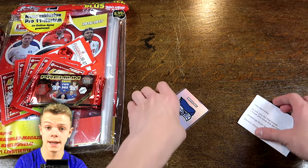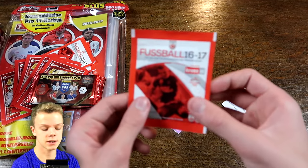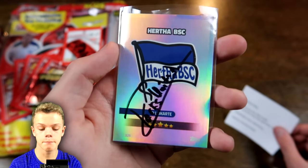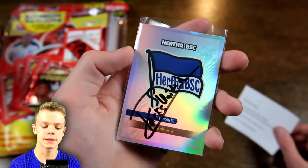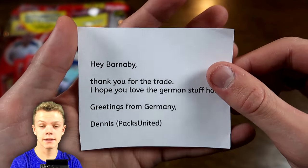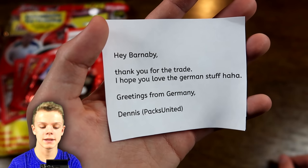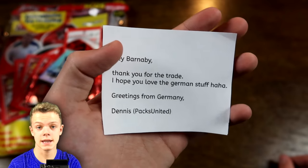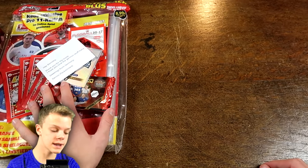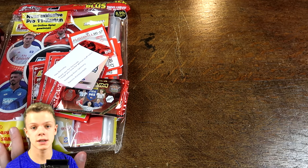Massive thanks to Dennis for all of this extra stuff. I just noticed I missed a sticker pack — so it was actually five of those sticker packs. And then we've got a Hertha Berlin badge which is actually signed by Dennis himself, which is a really nice touch. And finally a note from him: 'Hey Barnaby, thank you for the trade. I hope you love the German stuff, greetings from Germany — Dennis, or PAX United.' What a trade — massive thank you Dennis!